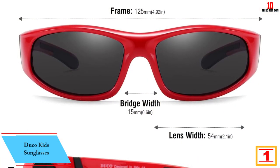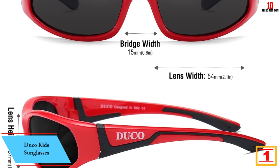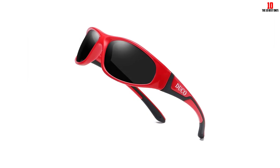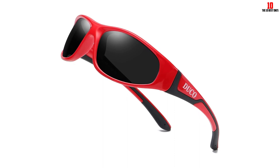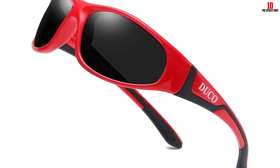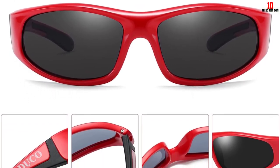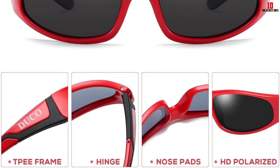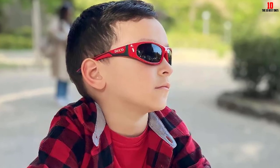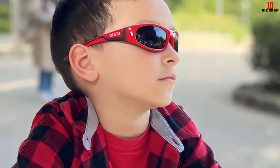And finally at number 1, we have the Duco Kids Sunglasses. Whether your kids are playing at the beach or on the baseball field, these Duco Sports Sunglasses can protect their eyes from harmful rays, as well as from sand, dirt, and other debris. The polarized lenses block 100% of UVA, UVB, and UVC rays and did an excellent job of reducing glare during our test. The sunglasses are impact and scratch-resistant and have a flexible rubber frame, so they're perfect for active kids who can be rough on their gear. Our 13-year-old tester was impressed with the glasses' durability. They didn't get scratched or damaged at all during our durability test, and the arms were flexible enough to hold up to bending and pulling. The shades even come with a hard zippered case, which can definitely help extend their life and prevent kids from misplacing them.